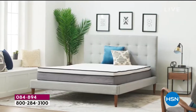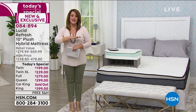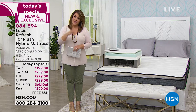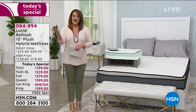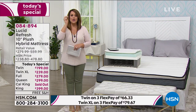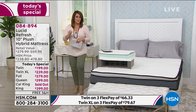Our good friends at Lucid, which is a national brand, bring us their latest, their most requested features in this amazing mattress that has great reviews — not only here at HSN but also on our sister network QVC, with pretty much all four and five stars. They took all of the most important features and brought them into this one beautiful 10-inch mattress.